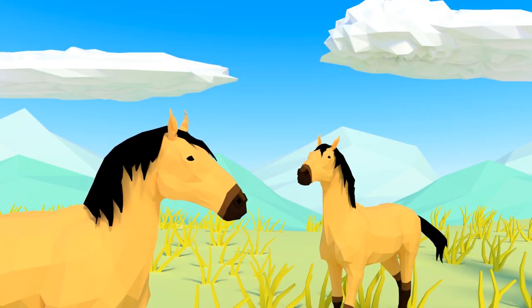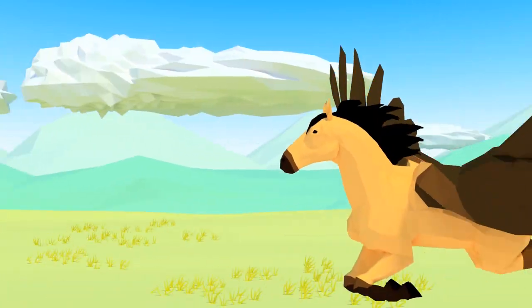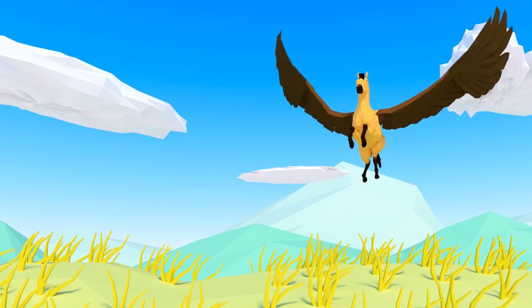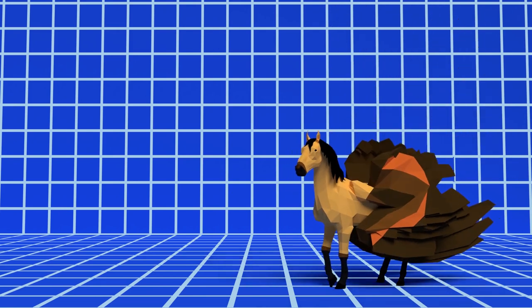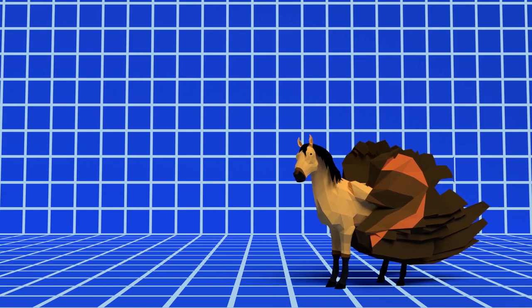Horses are a biologically improbable species that were never meant to fly, yet the Pegasus has become a common feature in many fantasy settings, often carrying noble heroes into battle. If you like your fantasy to be all magic and no reason, that's perfectly fine. But if, like me, you wonder how you could add just a little realism to this fantasy species, wonder no longer.